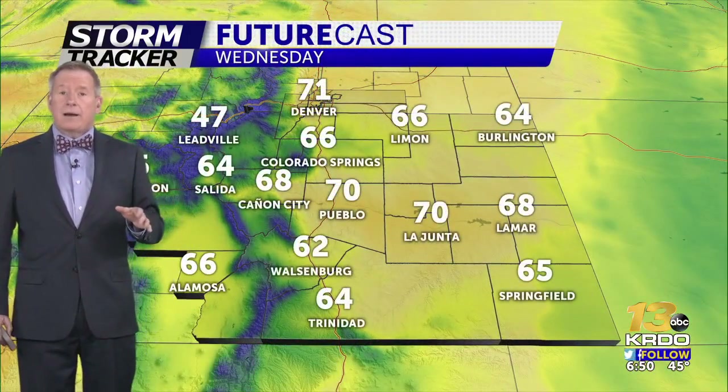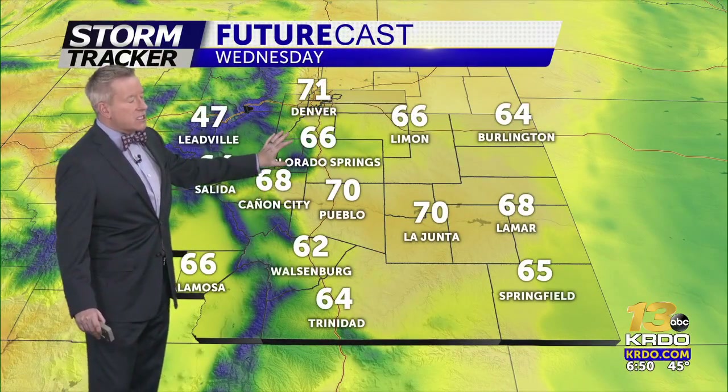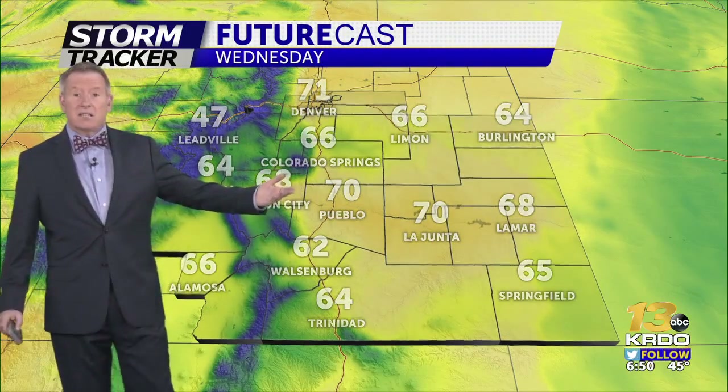Tomorrow afternoon will feature more sunshine and we begin that slow warming trend — still below average in the mid-60s for Colorado Springs and up to 70 in Pueblo. We'll see 60s and 70s out across the plains tomorrow afternoon.